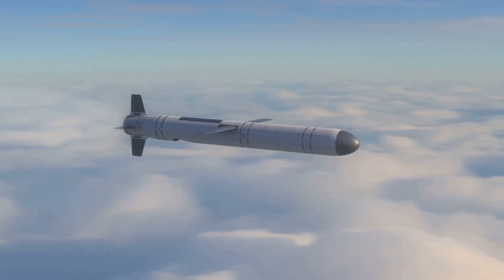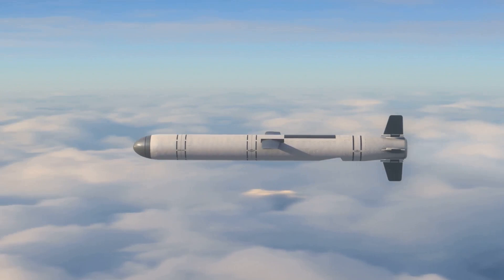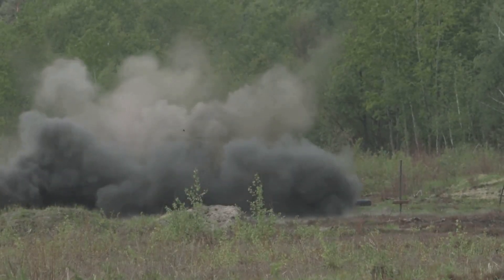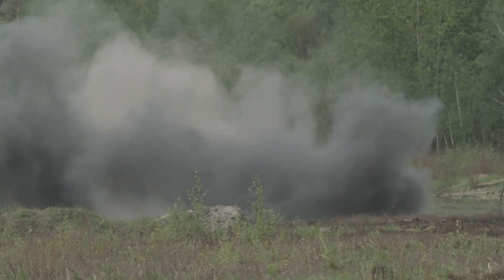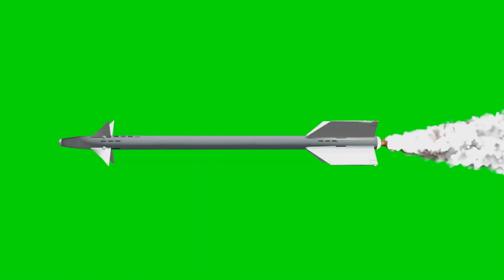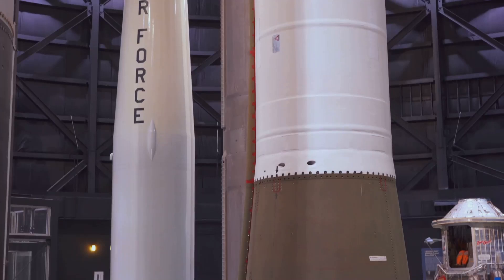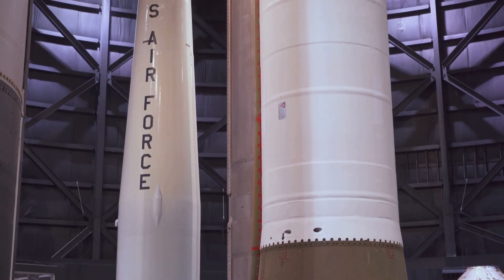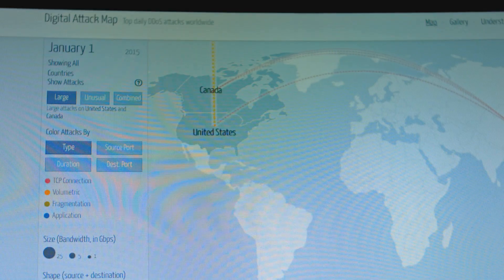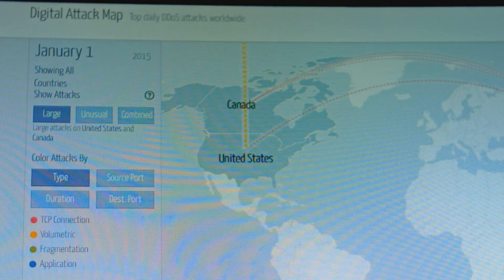Hypersonic cruise missiles, or HCMs, are powered by scramjet engines and fly through the atmosphere, maintaining a lower flight path to avoid detection. HCMs are smaller and more maneuverable, ideal for hitting moving targets like aircraft carriers at sea. Both HGVs and HCMs offer unprecedented speed and accuracy, reshaping the strategic landscape of warfare. The development of hypersonic missiles involves cutting-edge research focused on advanced propulsion systems and innovative materials.